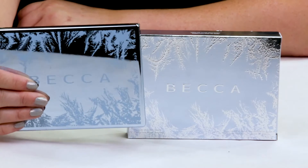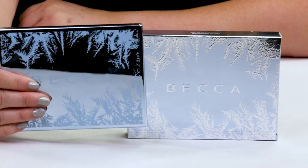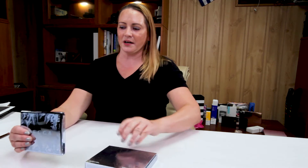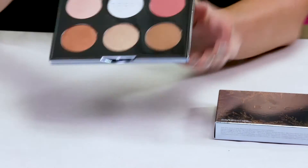So this is a new face palette that Becca has put out. It's $54 for the full size, and you can definitely wait for the upcoming sales to purchase this. It's got beautiful packaging on it, and it is six different highlighters just for your face.